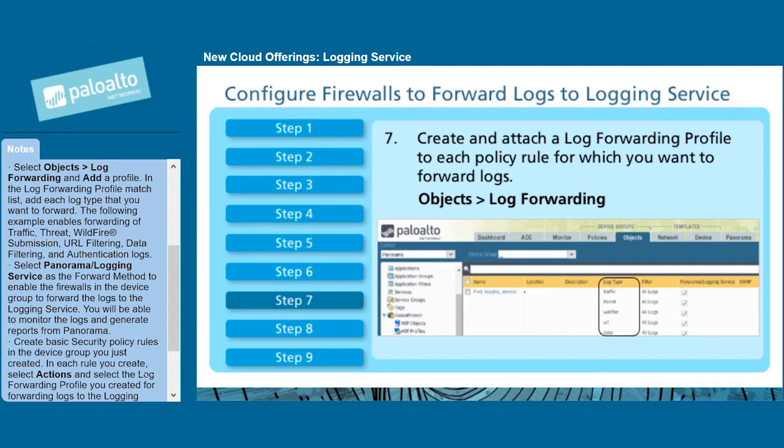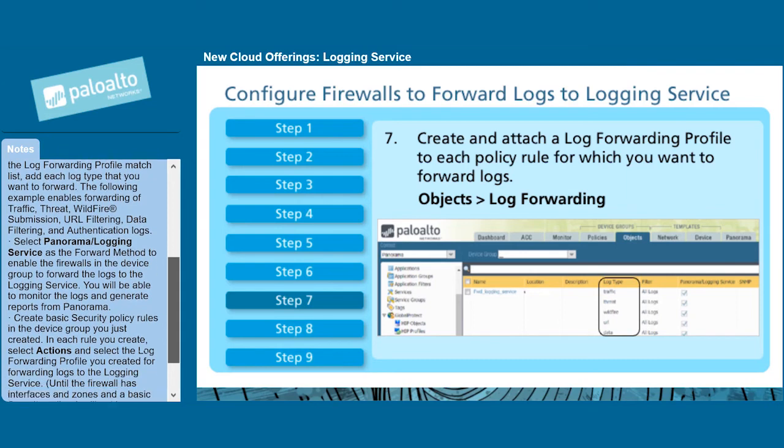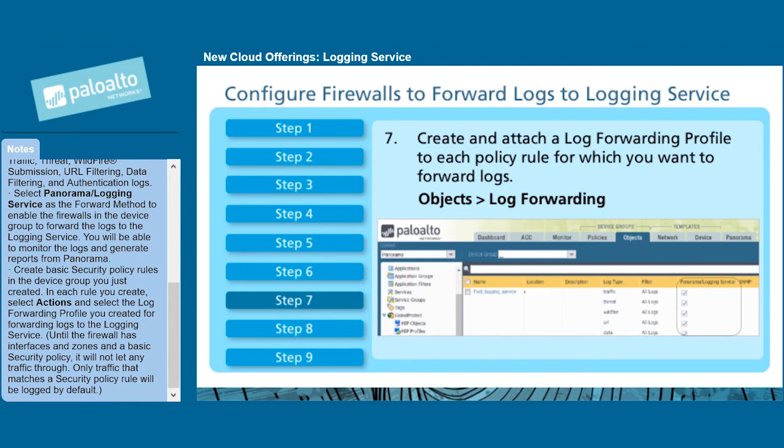The following example enables forwarding of traffic, threat, wildfire submission, URL filtering, data filtering, and authentication logs. Select Panorama/Logging Service as the forward method to enable the firewalls in the device group to forward the logs to the logging service. You will be able to monitor the logs and generate reports from Panorama.